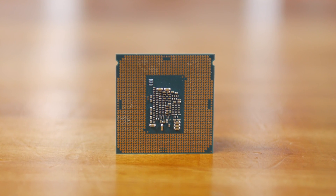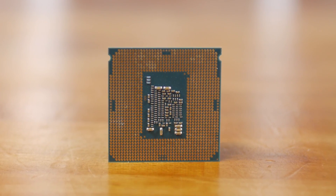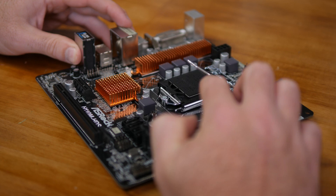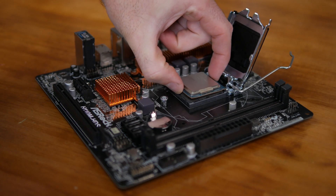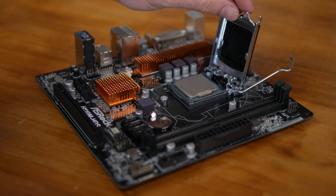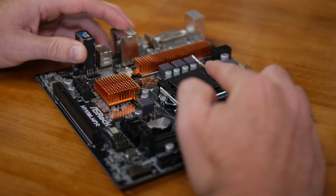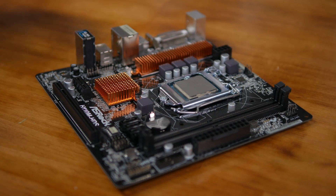Then out of nowhere a pair of Core i3-7350K processors landed on my lap, and with no NDA in sight I thought, what the hell, let's take a look. Obviously when matched clock for clock with a Skylake Core i3 processor there isn't going to be anything new here — just the same performance we've come to expect from a modern Core i3. However, this little fella features an unlocked clock multiplier, just like the Skylake Core i5-6600K or Core i7-6700K processors.